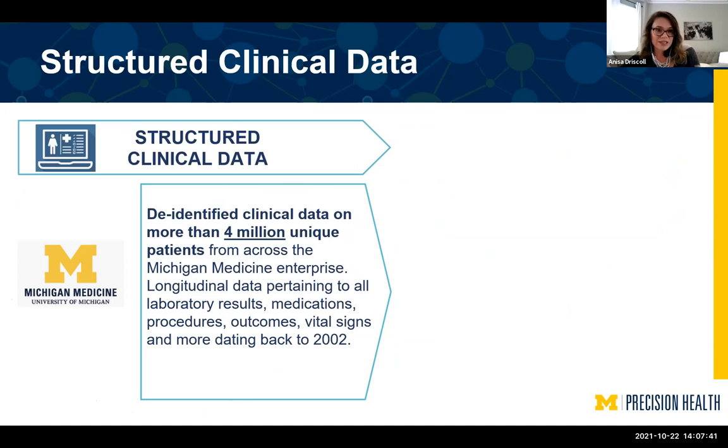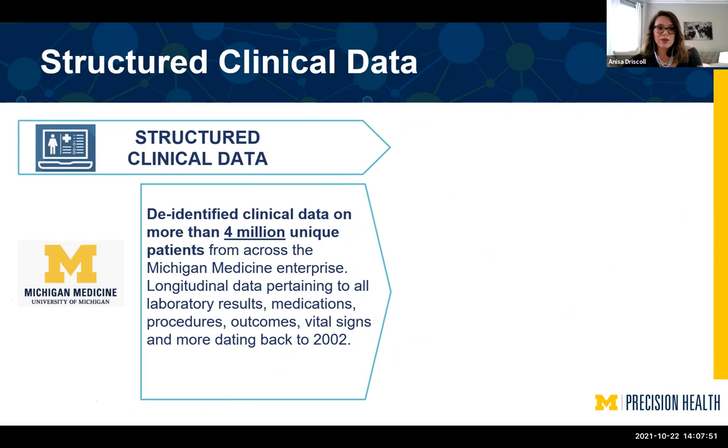With the structured clinical data, we have de-identified clinical data on more than 4 million unique Michigan Medicine patients, going back to 2002. We have anthropometric data — patient height, weight, body mass index — any comorbidities measured on Elixhauser and Charlson methods, demographic information, diagnoses, encounter information, lab results, medications. For specific MGI participants, we have genetic ancestry as well as socioeconomic data, and different orders and procedures ordered on all 4 million Michigan Medicine patients.